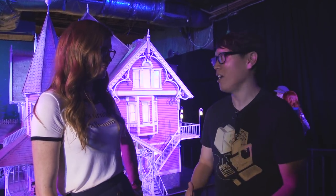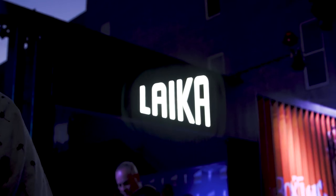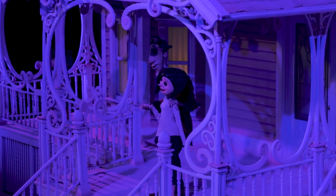Hey everybody, it's Dorn from Tested. And Kate from Tested. We're here at Comic-Con 2018, where Laika has brought something truly amazing. An exhibit! Yes, Laika Live! Last year they brought some of their puppets and sets to Comic-Con to share with the public. And this year it's way bigger than that — it's a whole new ballgame now.